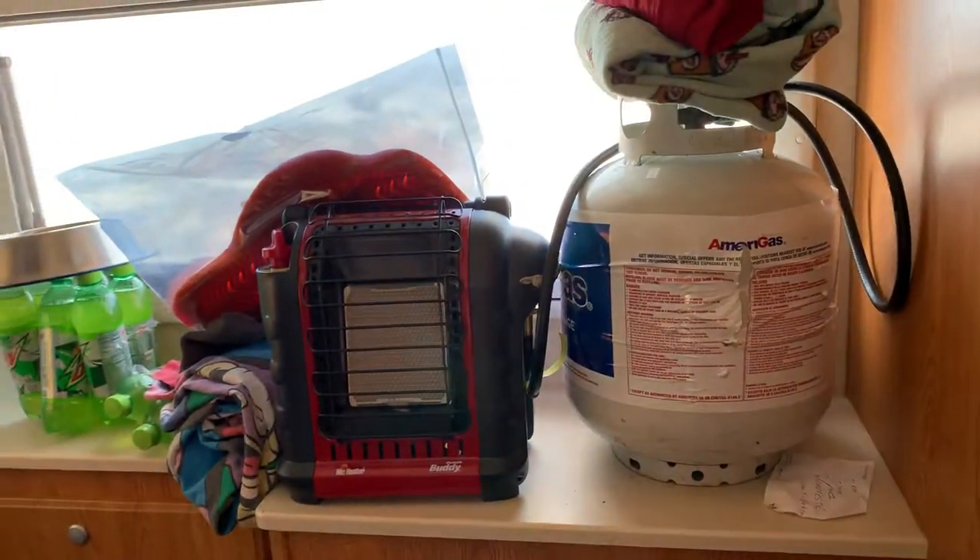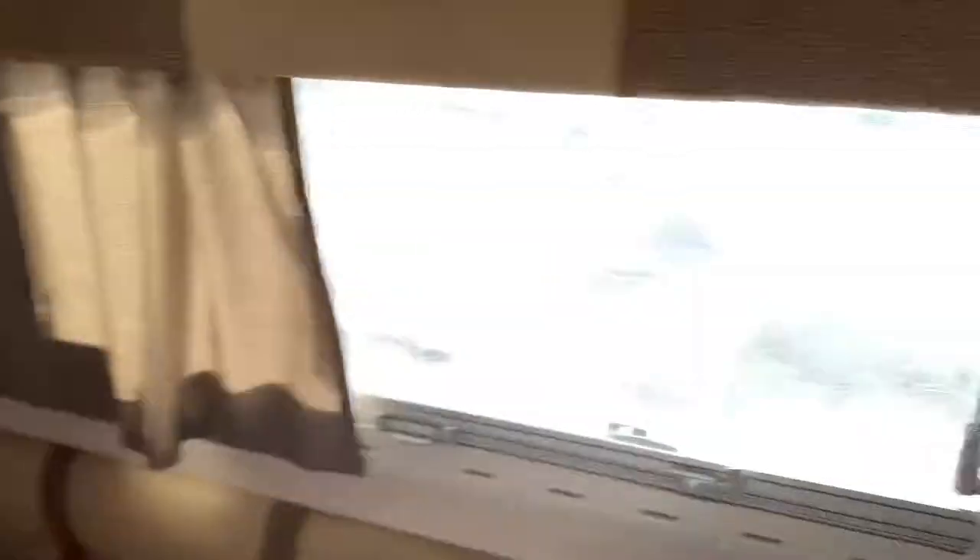Buddy heater — very necessary if you want to save your batteries. The dinette's awesome, better than any other truck camper we've been in.